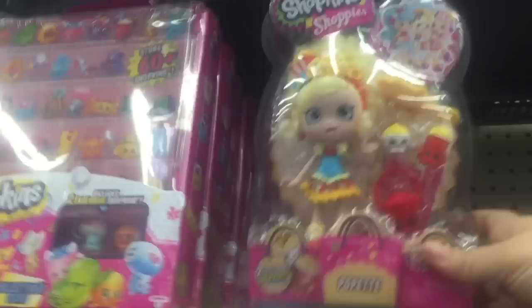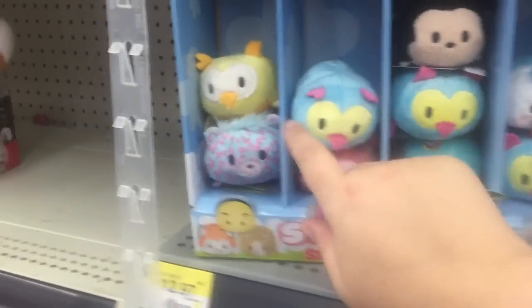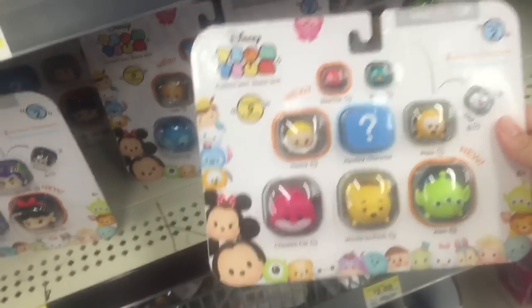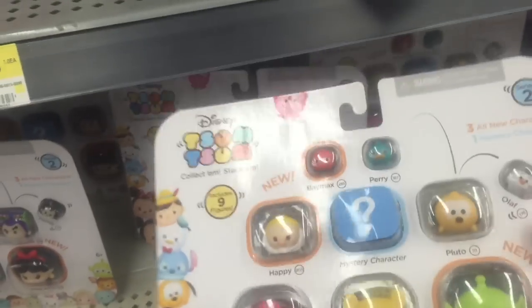I never see these in the stores, and here she is — Popette. That is very cute. I also like this little owl. That's very cute — it's a little Stack-ins. Oh, and you have Fugget from Secret Life of Pets. I just found this Tsum Tsum Series 2. I like Happy and the big alien. I need those. Very cool.